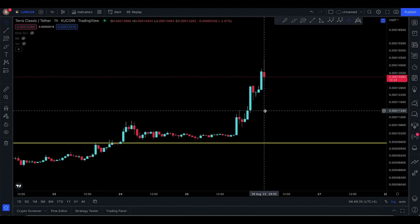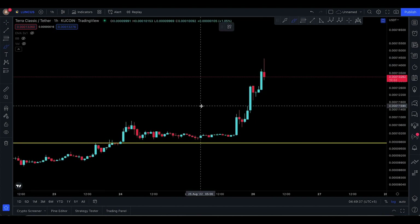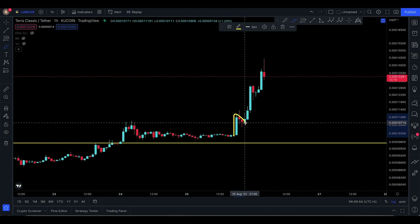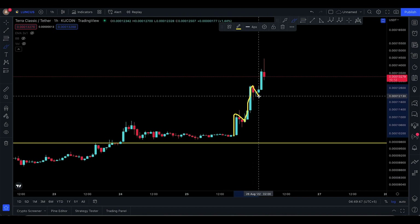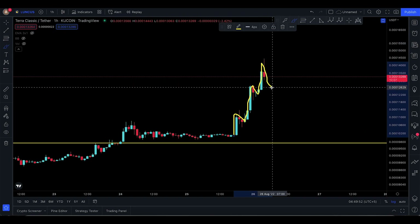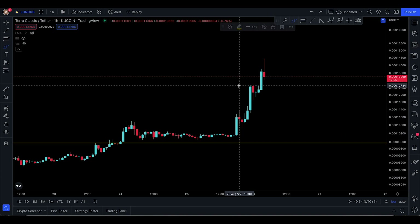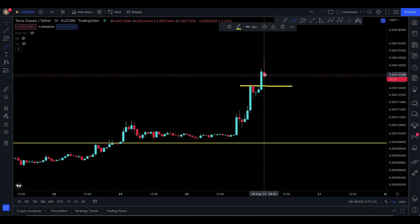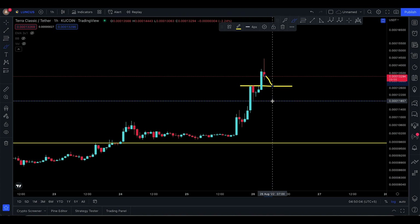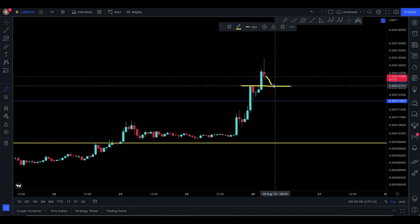On the one-hour time frame there's very good progress — thrust and reaction. This is an impulsive move to the upside, correction to the downside, second impulsive move, correction, third impulsive move. We might be looking for another correction down to the support line at 12,734, which can actually offer another entry opportunity with a stop loss down at 11,857.